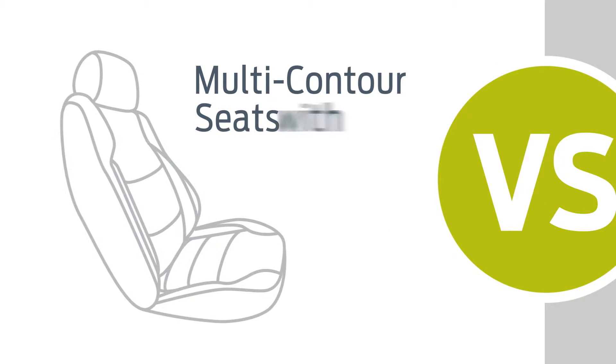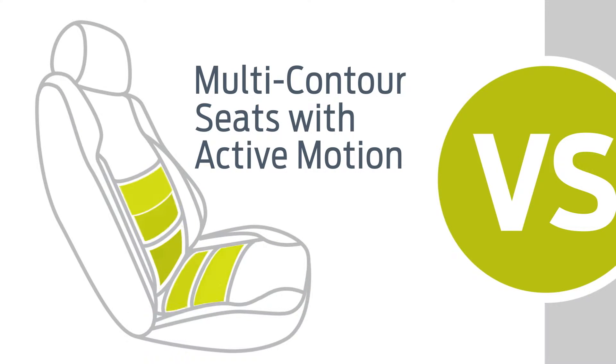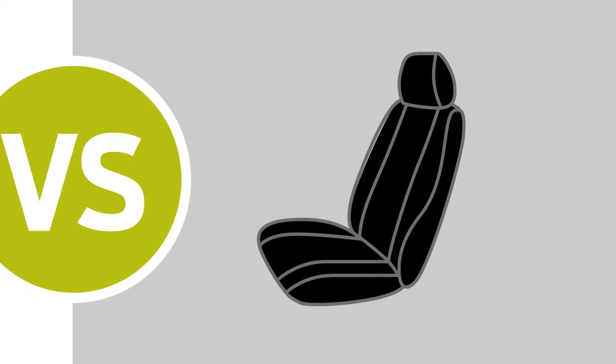Available multi-contour front seats with active motion lumbar air cushions actually massage your back and legs to reduce muscle fatigue. The Charger seats move forward and back, up and down, like they have for years.